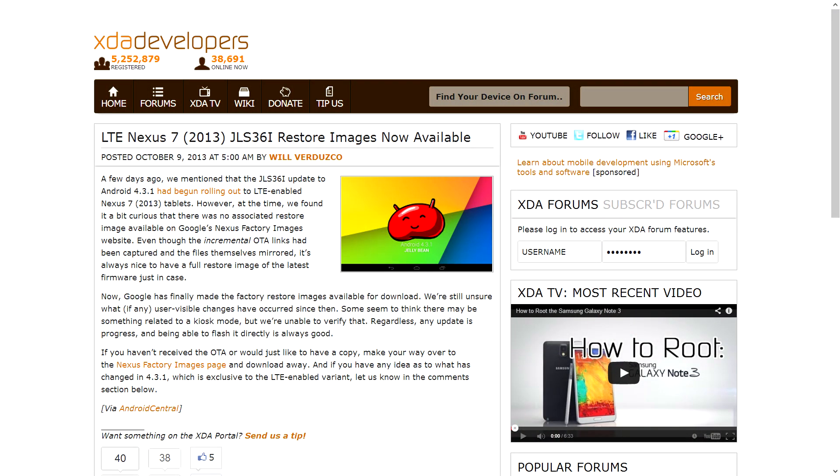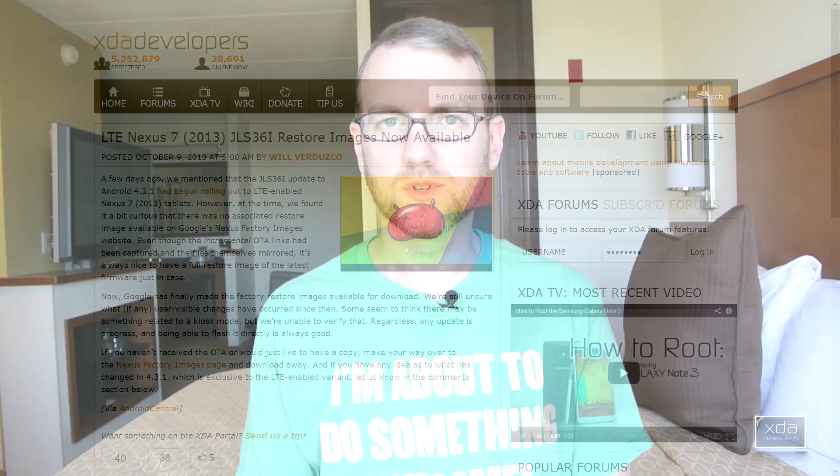First up, an update to one of the stories I talked about in the last video. The LTE Nexus 7 2013 image is now available through the Nexus site for Android 4.3.1. So if you have one of those Nexus 7s from 2013, head on over to the site and pull it down. If you haven't gotten it over the air already, you can go ahead and flash it that way.